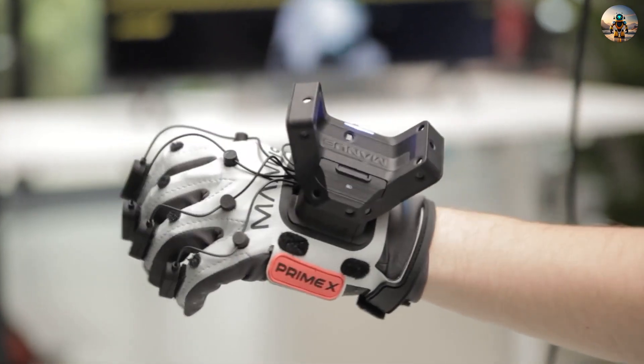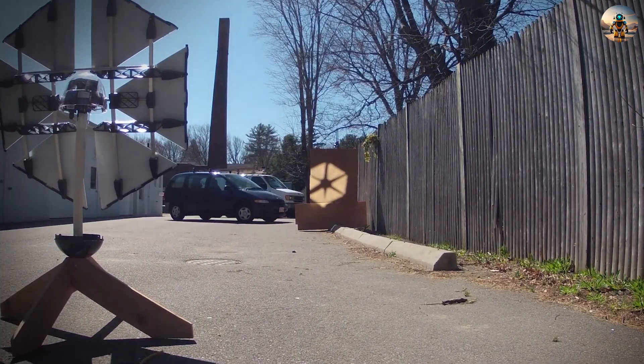The future is here: 15 revolutionary gadgets at another level.